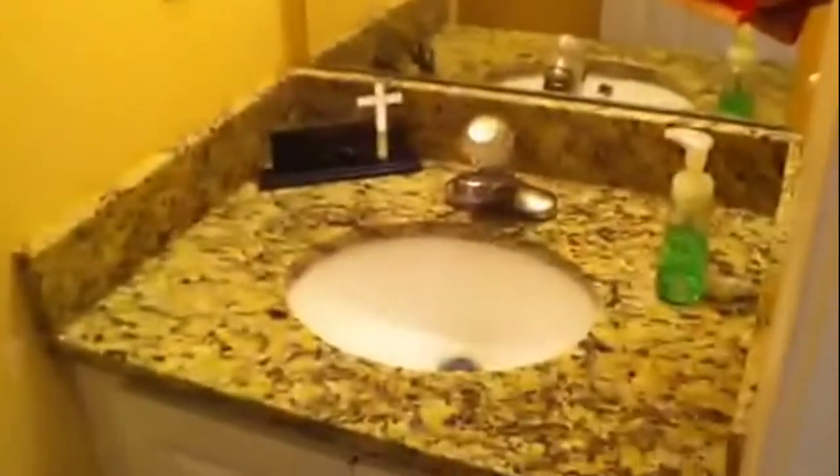Now we are going to go back up towards the front door. Making a left, we have our half bath with a one-sink vanity and granite countertops. Let's go up to the second level. The house has brand new paint and all new floors throughout the whole house.